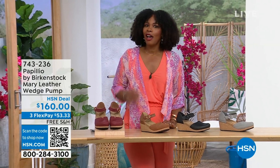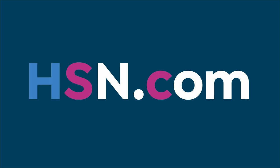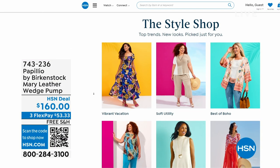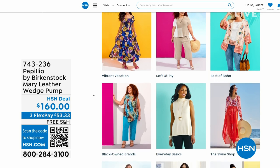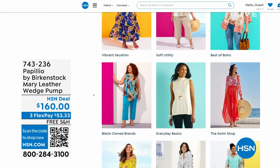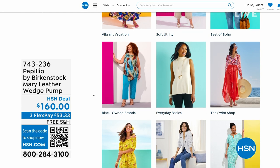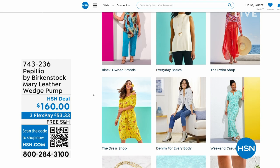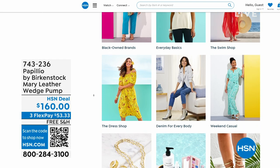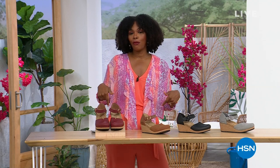A lot of you are shopping with us on hsn.com — that's where I shop too. While you're there, check out the style shop. Maybe you're looking for some vacation wear, some basics, or great accessories for the summer — we've got them all curated in those easy-to-shop stores right there on hsn.com. You'll also find my outfit there as our today's special. Stay with us — we've got so much more Birkenstock.